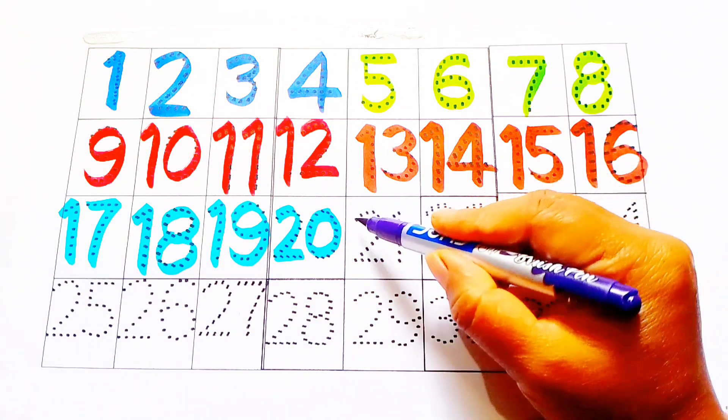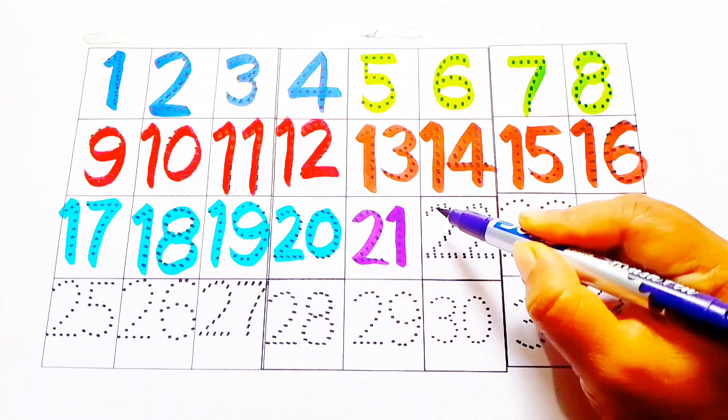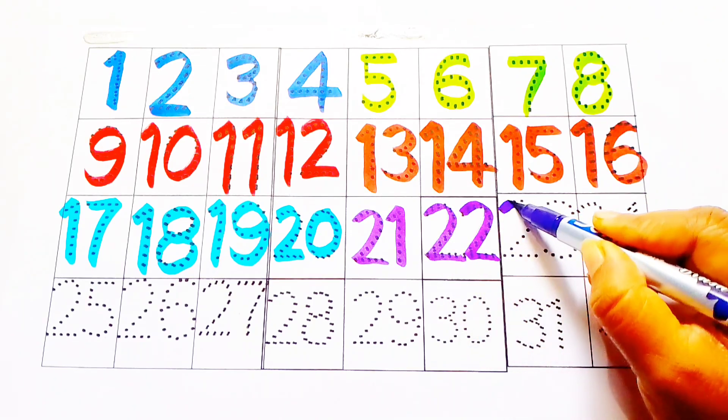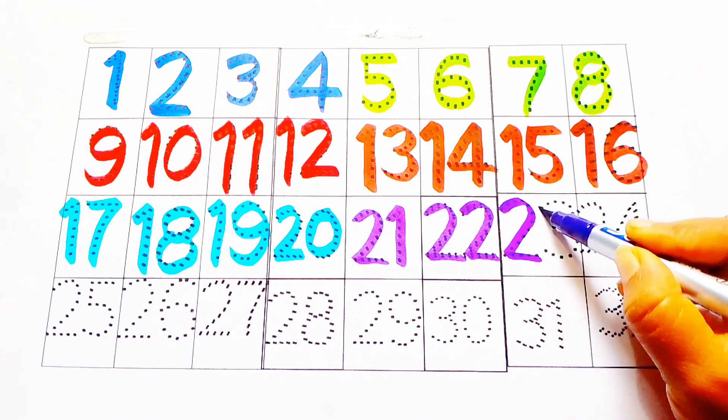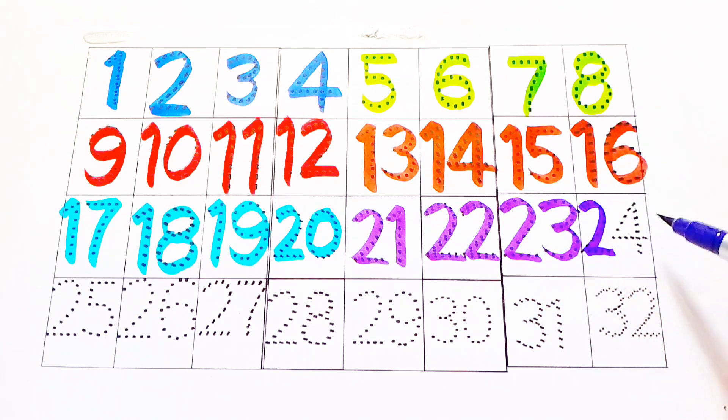This is purple color. Purple color: twenty-one, twenty-two, twenty-three, twenty-four.